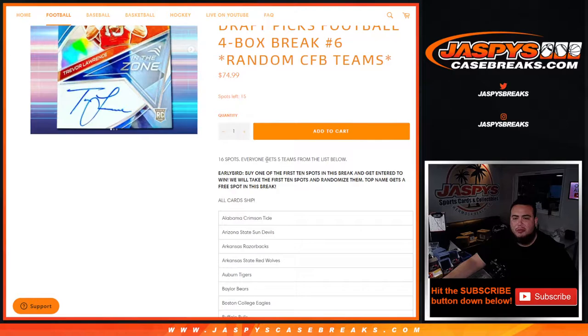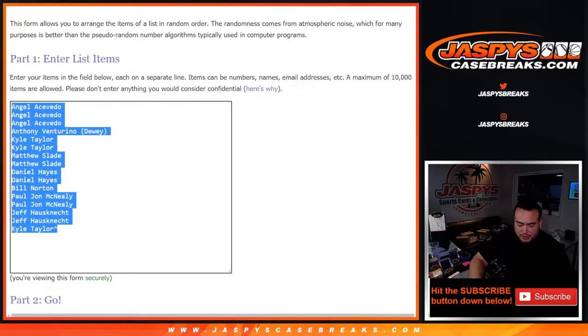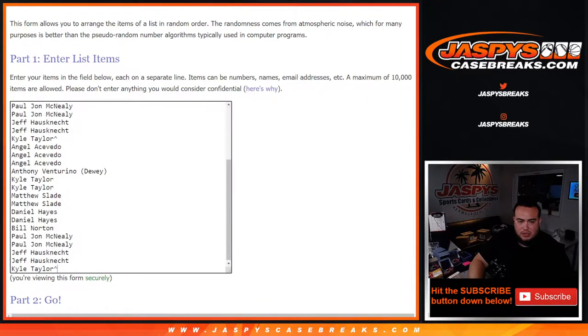So you get randomized five teams from the list below. What we're going to do now is put your names five different times — that's one, two, three, four, and five.